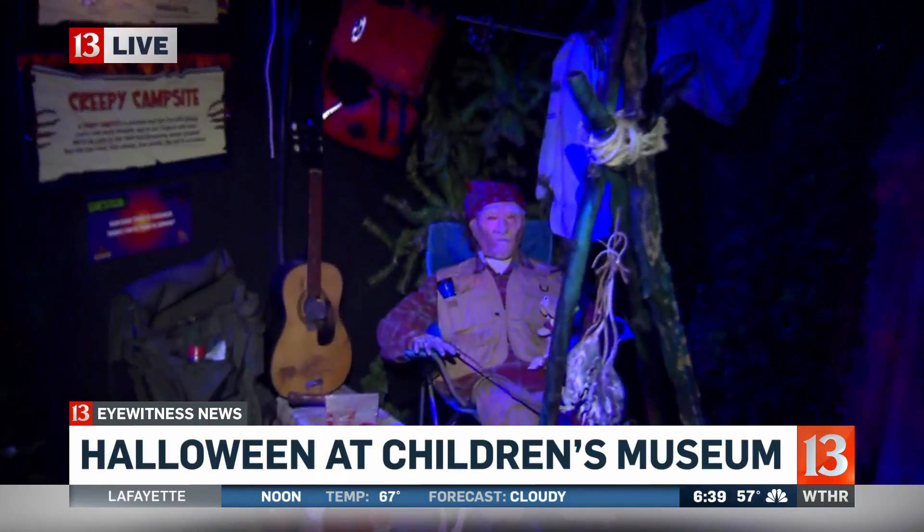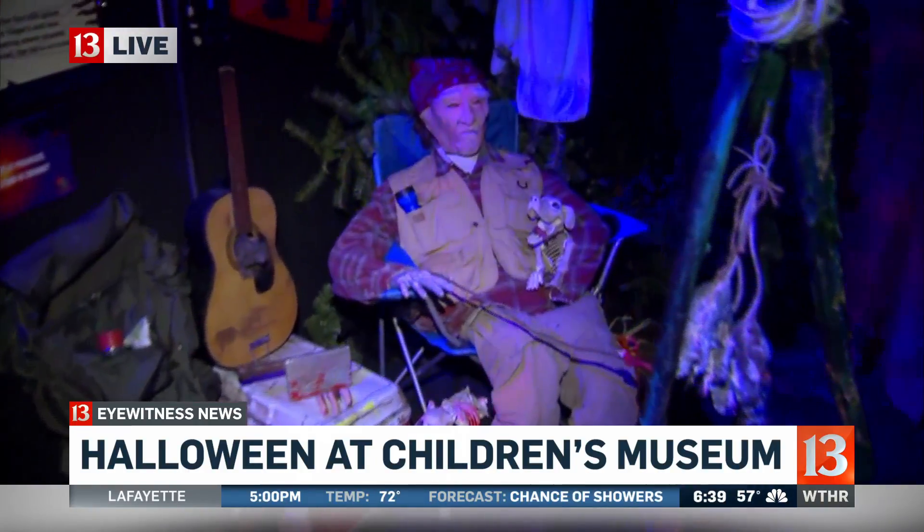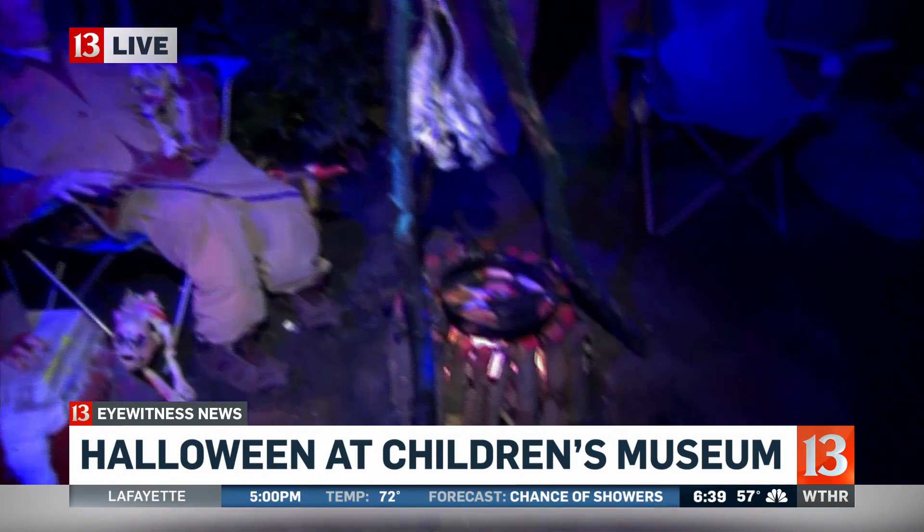Right now we are in the creepy campsite, and in our woods of course we have a graveyard. Oh my gosh, oh my goodness!